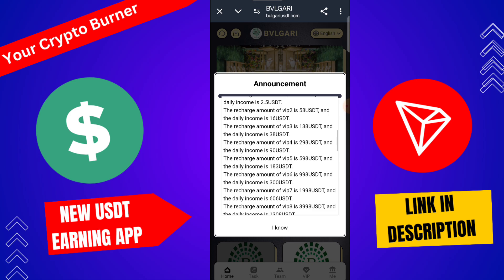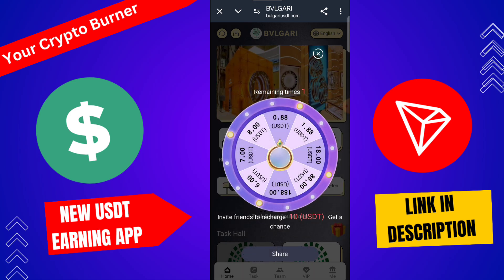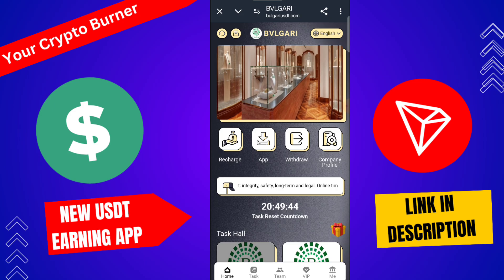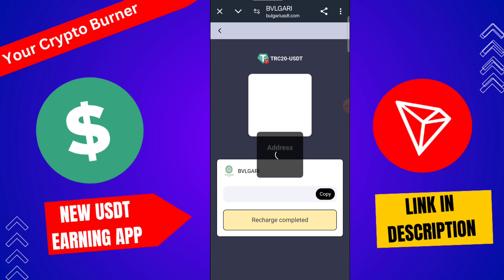If you upgrade to VIP 4 or VIP 5, you need to recharge 598 USD and daily income is 183 USD. The recharge process is very simple — the minimum recharge amount is only 8 USD. Click here to recharge.